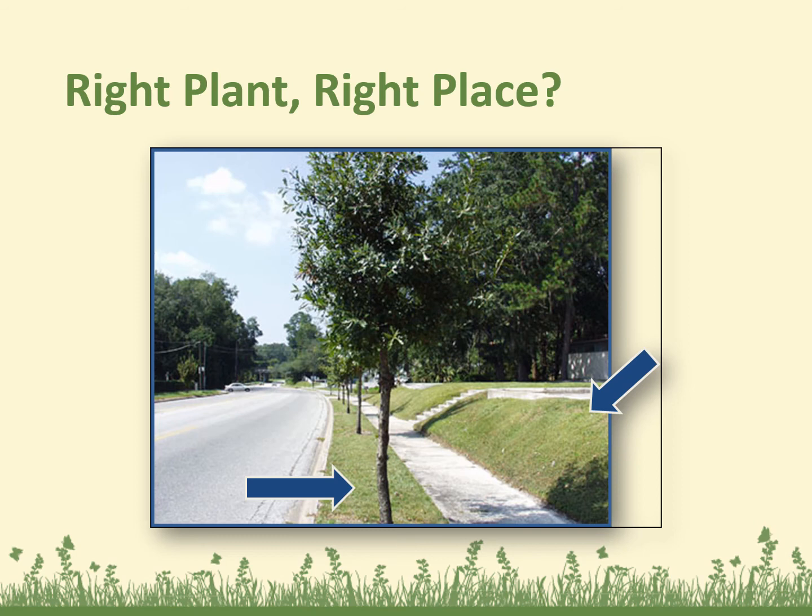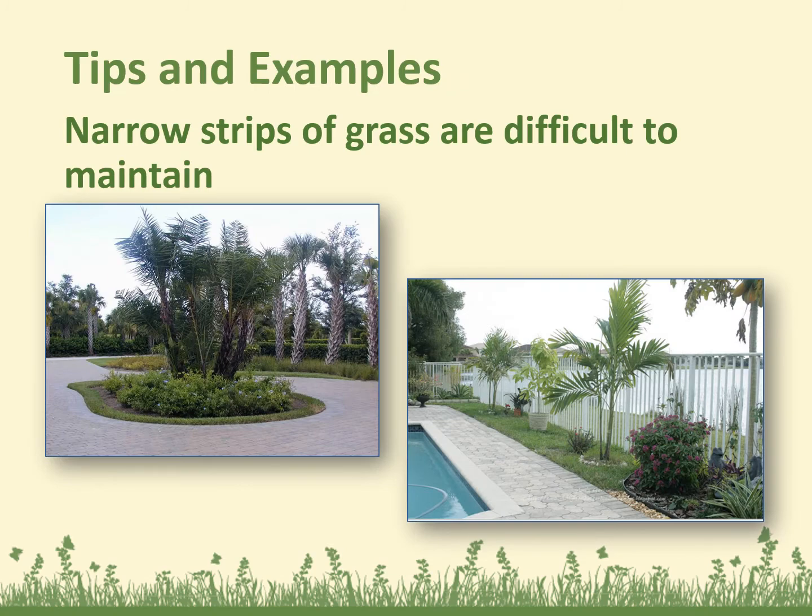Right plant, right place — here's a good example of the wrong place. This tree is too close to the curb and the sidewalk, and it's going to end up having size issues and root issues. And that turf on the steep slope is very difficult to maintain. Narrow strips of grass are difficult to maintain — we'll stay away from those if possible.